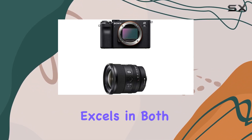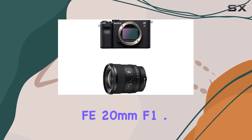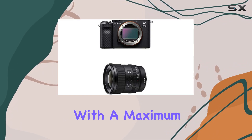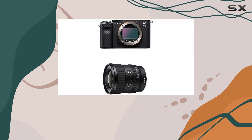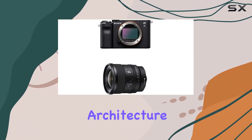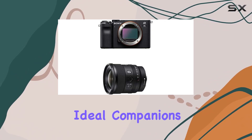Now let's talk glass. The Sony FE 20mm f/1.8G lens, a compact ultra-wide prime, complements the Alpha 7C beautifully. With a maximum aperture of f/1.8, it not only provides extraordinary exposure but also crafts a mesmerizing depth of field. Whether you're into landscapes, architecture, or vlogging, this lens is a game changer.